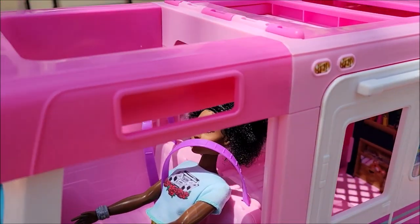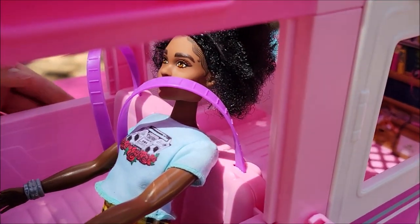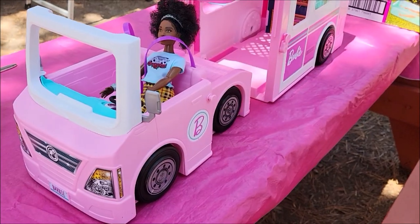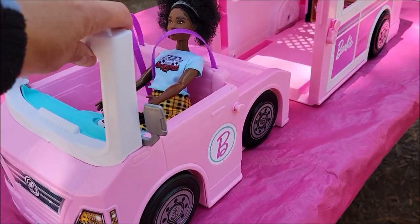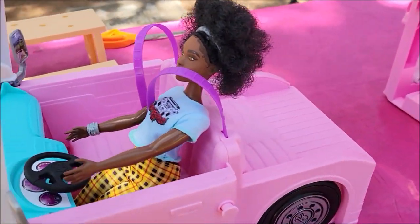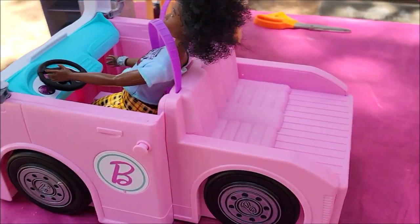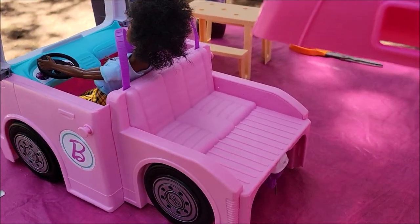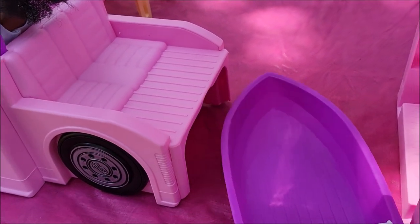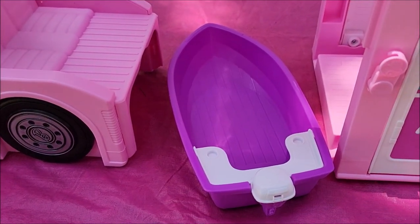There is Lila in the driver's seat. I'm not sure if I can show you the features with one hand, but this will pop up on either side. I pulled it out and that is the truck — it will seat two dolls in the front and two dolls will be rear-facing, so they can take off on their camping trip.